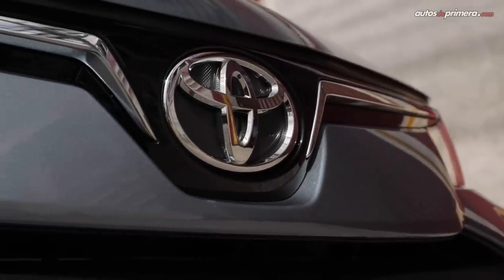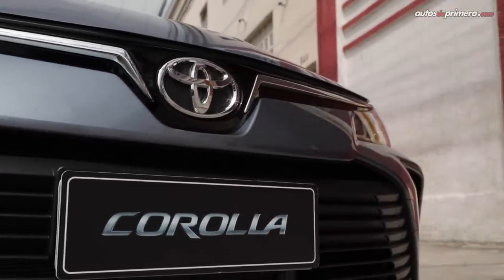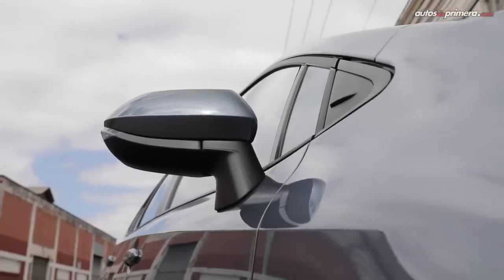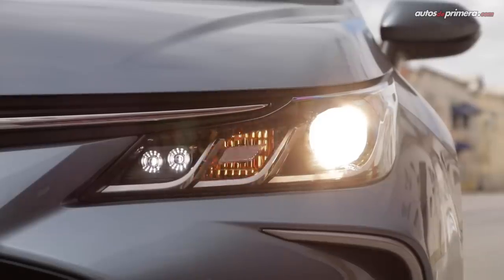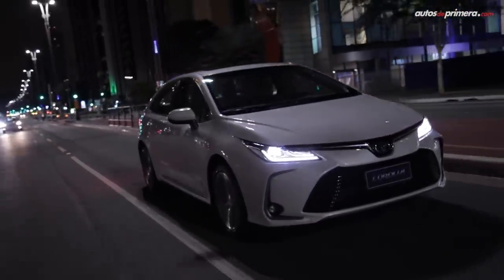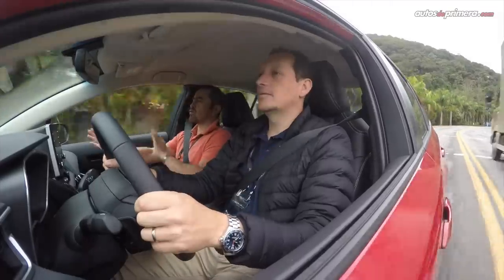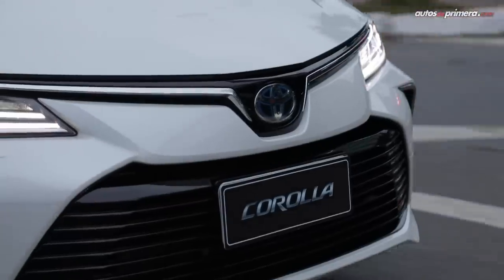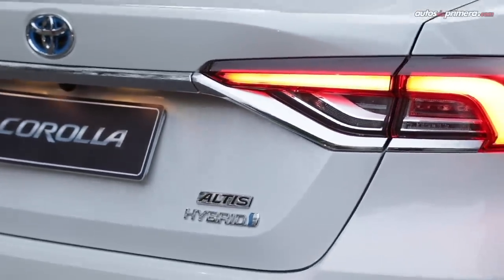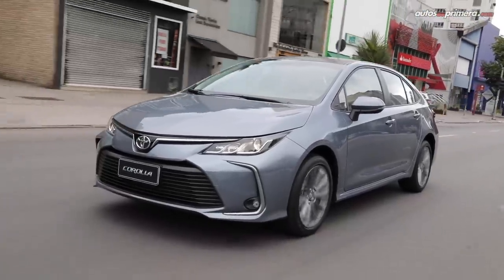Como pudieron ver en las imágenes, el Corolla luce más llamativo con líneas muy modernas, buscando ser una pieza clave en la consolidación de la marca en Colombia en el segmento de los automóviles, ya que Toyota es reconocida principalmente como marca de vehículos 4x4. Otro punto destacado que pude comprobar en Brasil es la maniobrabilidad, que ofrece un mejor placer al conducir, sumada a una muy buena suspensión independiente en la parte trasera, con un confort muy agradable que absorbe bien los impactos. En cuanto a la caja CVT, ha mejorado mucho: ya no se arrastra tanto y a bajas velocidades es imperceptible, lo cual es un punto a favor.